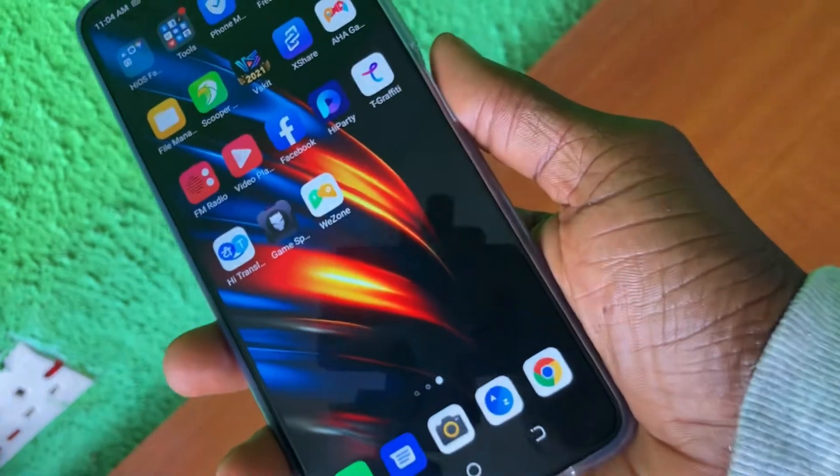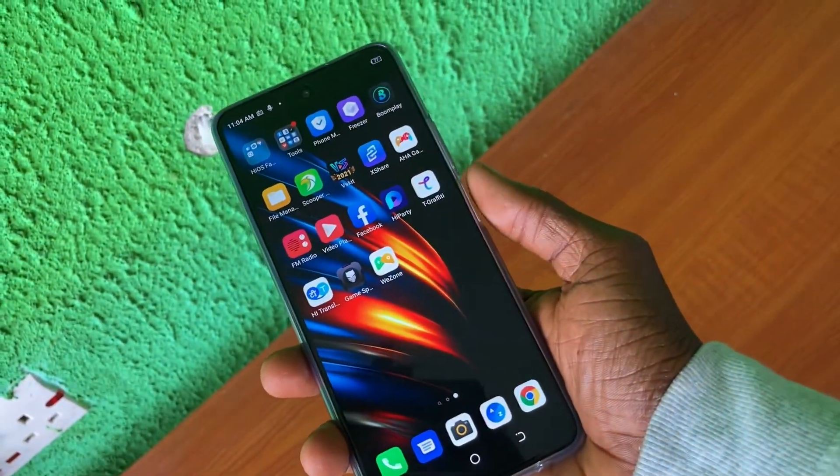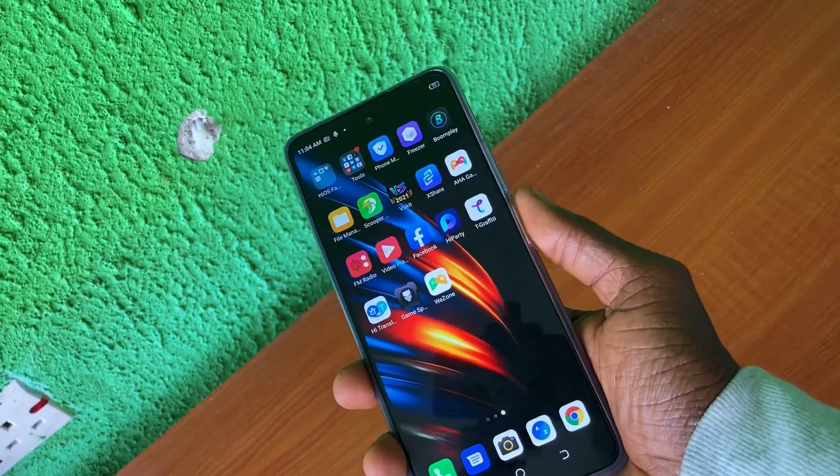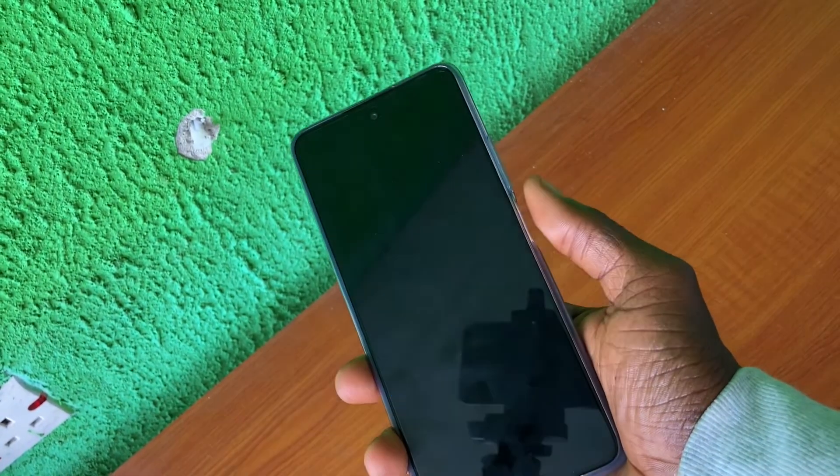Let me try some random things with the phone. I tested the fingerprint sensor to see how it would respond. Every time I unlock the phone, it responds on time. No issue here.